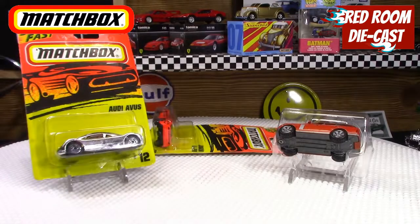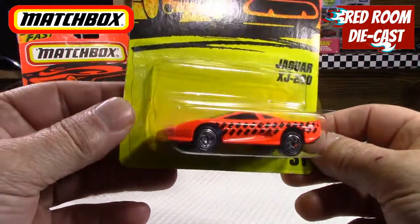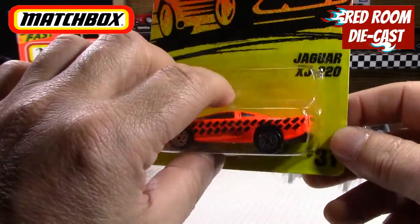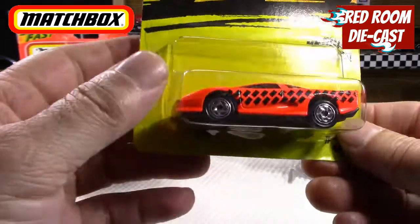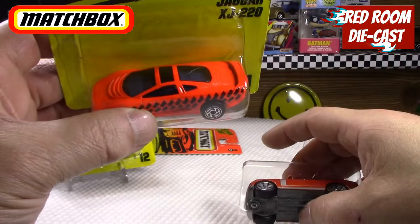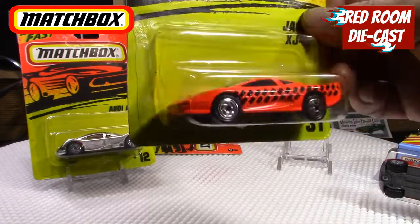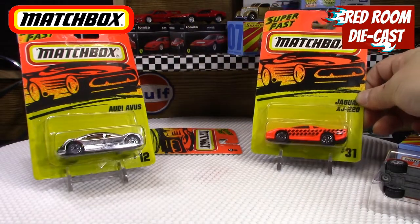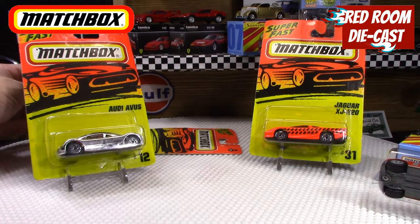The next one is also a Super Fast — the Jaguar XJ 220 in this cool bright red with black tampos on it. Same thing, it's a 1995 release. Nothing too overly spectacular on it, but it's a sharp-looking car and I do like this one very much. I didn't know a lot of these were around, so it was great when I saw it on the local buy and sell. He had it in pictures and I said okay, I'll give you a call, asked him how much, he gave me a price and I said yep, I'll buy it.